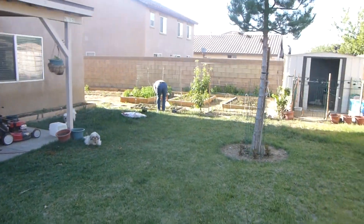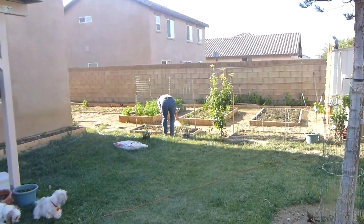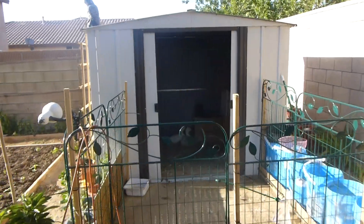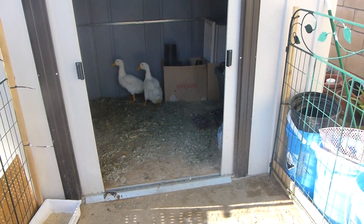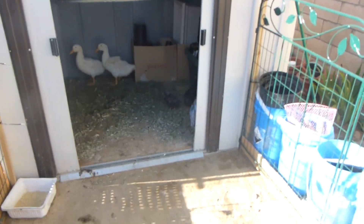My wife's over here planting strawberries. We have ducks and chickens and the shed. The ducks are very shy. We got three chickens and two ducks we hope to get some eggs from.